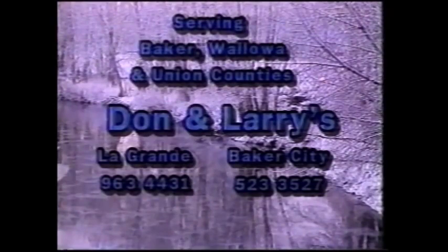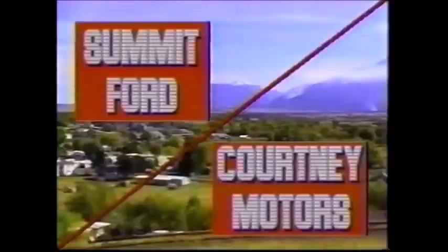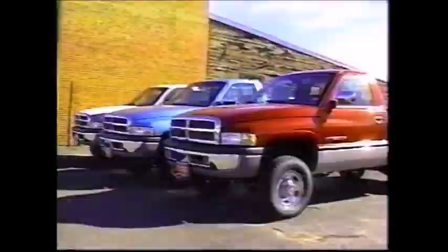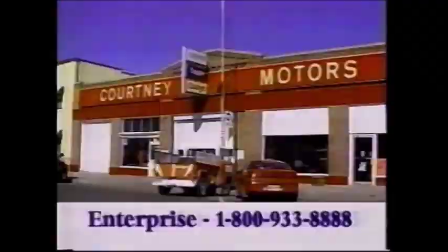Portland? No way. Boise? Not a chance. Tri-Cities? Give me a break. Enterprise? You bet. When shopping for a new or pre-owned vehicle, Summit Ford and Courtney Motors offers the best in one-stop auto shopping. Want a truck? Choose from Dodge, GMC, or Ford. How about the best in sport utilities, or is a minivan in your future? Selection, fair deals, customer satisfaction, friendly service — before and after the sale. Summit Ford. Courtney Motors. Your one-stop auto dealer.